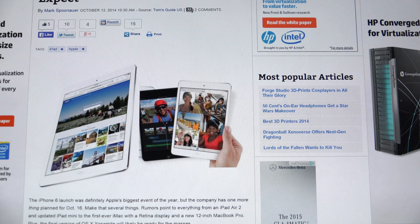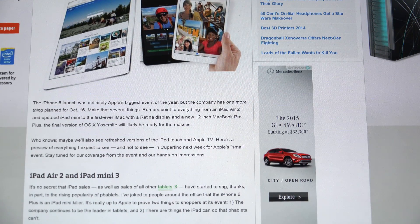Hey everybody, Ed here with the Digital Digest. Today I wanted to share a quick preview of what we are likely to expect from Apple on October 16th at their announcement event. I have an article on screen right now from Tom's Hardware, a journal that covers all things tech, and they're essentially taking a guess based on rumors across the web pertaining to what Apple is going to launch. I agree with what they're speculating on for the most part.